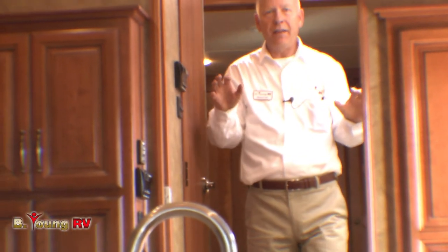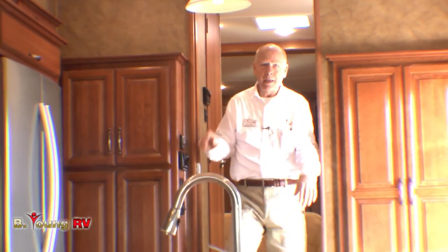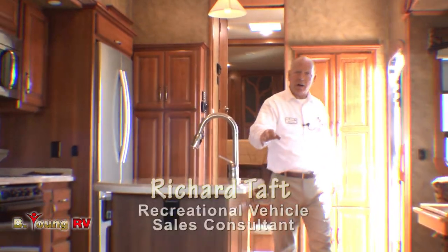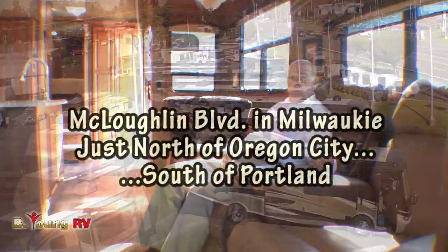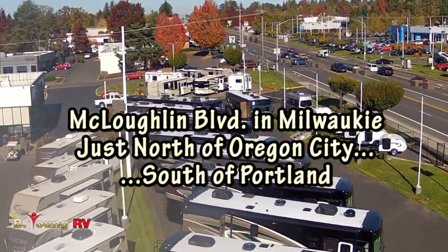This is just one of many RVs we have here at Be Young RV. I'd like you to give me a call and stop on by. Let me show you all the things we have from Redwood and other brands. We have motorhomes, fifth wheels, trailers — basically everything you need, in new and in used. And like we say at Be Young RV: come shopping today, you could be camping tomorrow. Thanks so much.